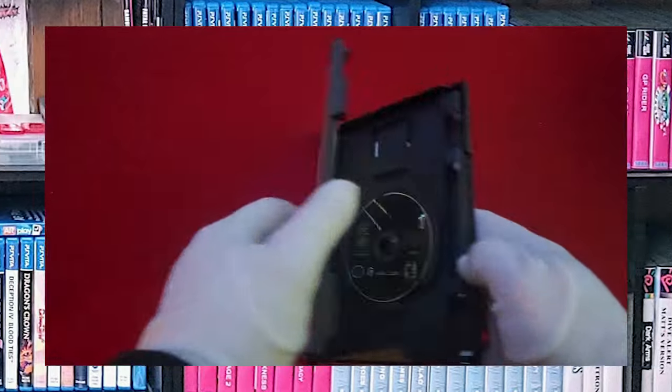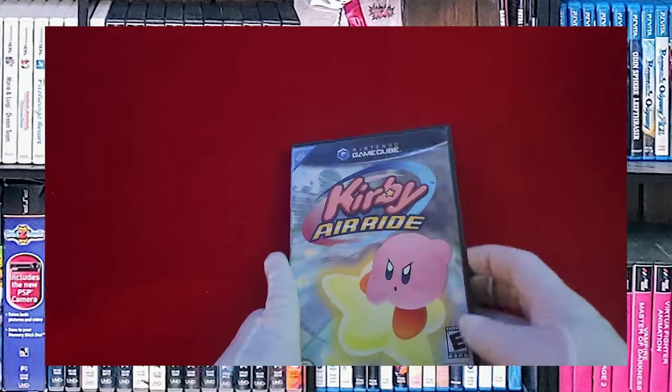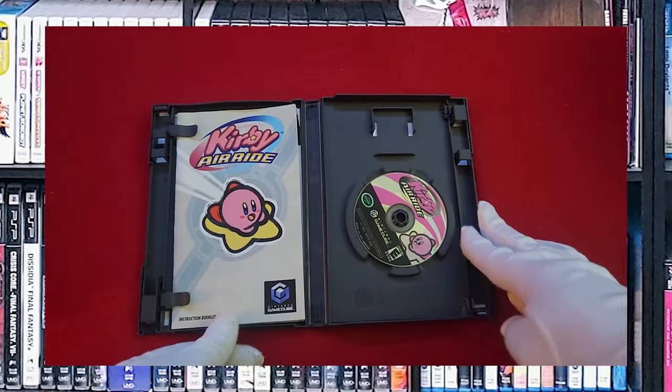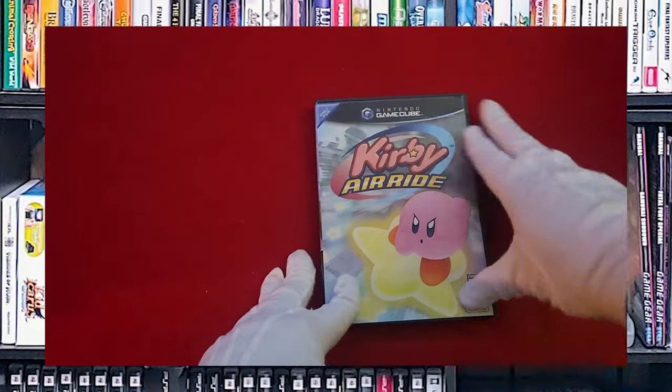A classic — Ikaruga. And then Kirby Air Ride. This is one of the ones I picked up after the GameCube had already ended its life cycle. Kind of difficult to find.